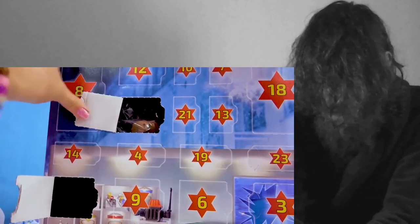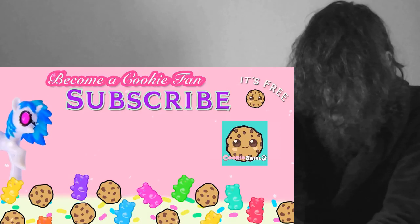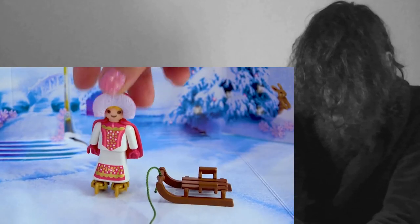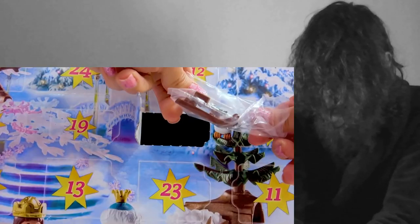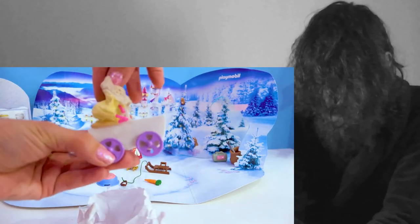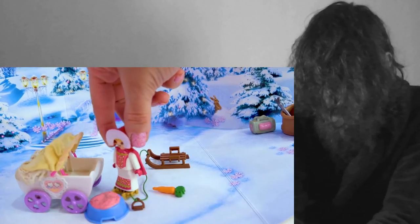Guys, today? Let's open up a blind bag! That's cute — you can fold it either way! Is there a baby in the cookie? Da-da-da-da-da-da.